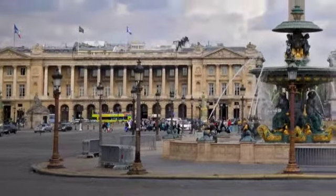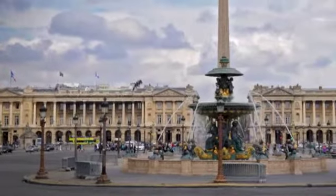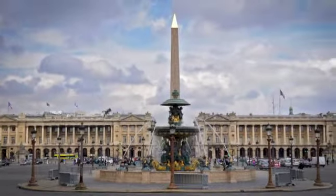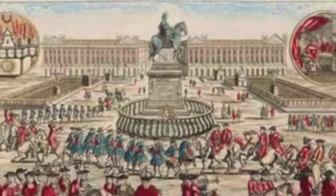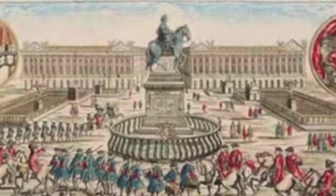The Place de la Concorde was built in 1754 and was designed by Ange-Jacques Gabriel. When built, the square was going to be the location of a statue of Louis XV.